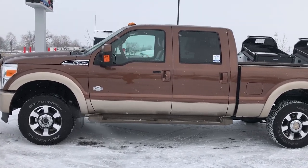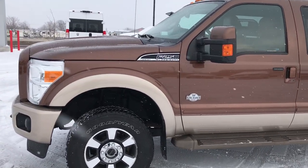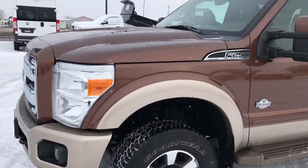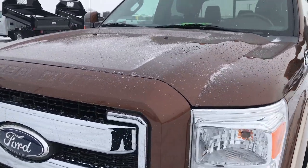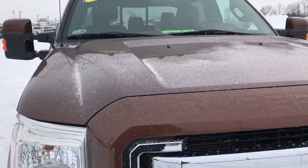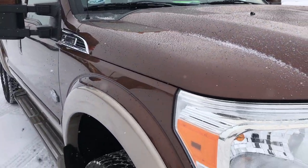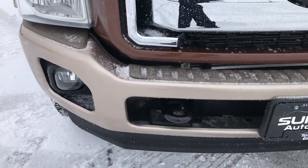This is stock number 9-3-2-8-A. We are here at Summit Automotive in Fond du Lac, Wisconsin, your new and used heavy-duty truck headquarters. Today we are checking out this super clean 2011 Ford F-250 crew cab short box with the 6.2-liter V8 motor. From this HD video, you will be able to tell that this truck is extremely clean inside and out.